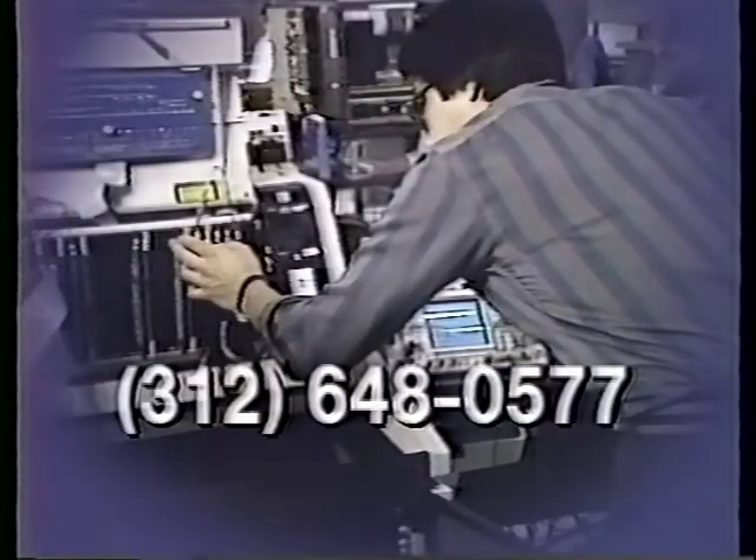Our job is to provide good, top-notch professional maintenance service, and it's customer, customer, customer as far as we're concerned. That's the most important thing we've got — our customer — and that's why we feel that we can do the job that you might be looking for. To find out if Illinois Bell's minicomputer maintenance operation can serve you, call 312-648-0577. They're available 24 hours a day, seven days a week.